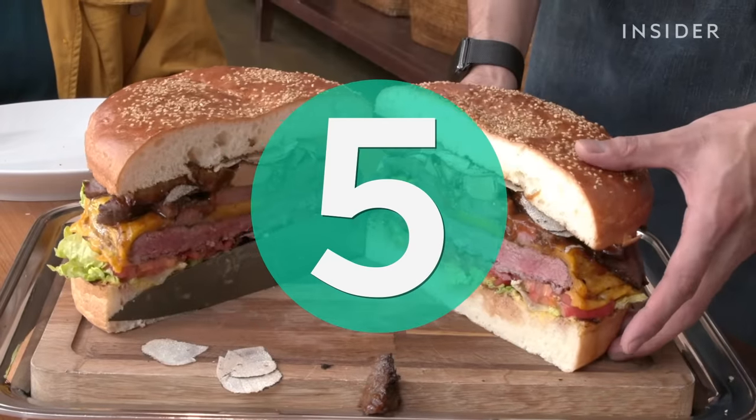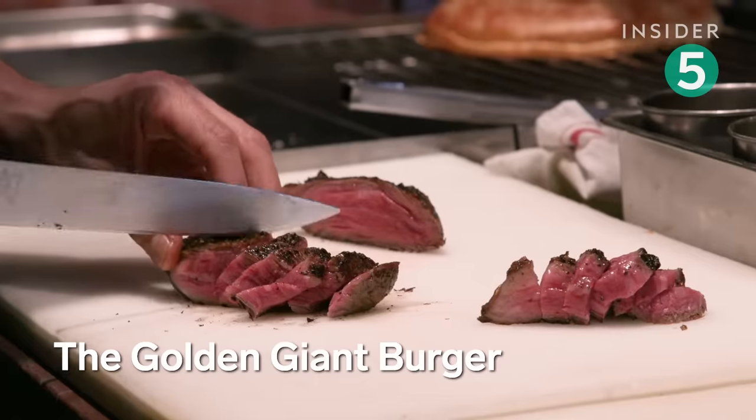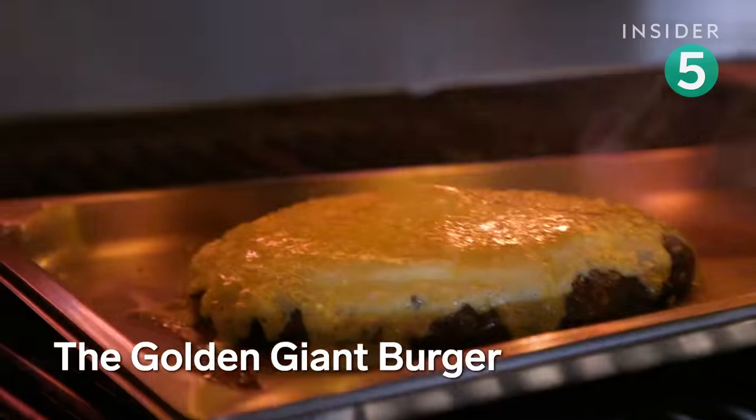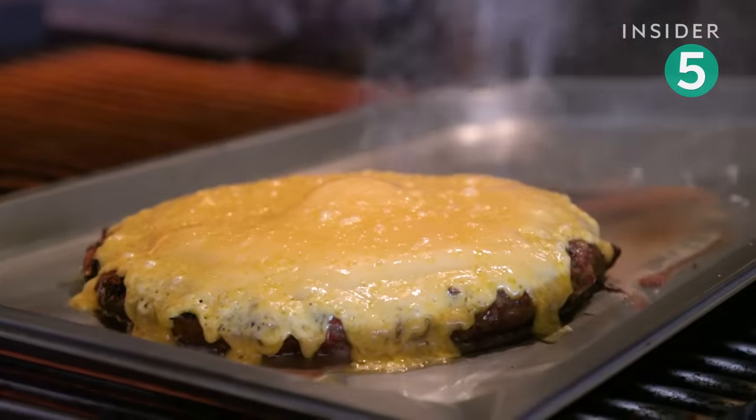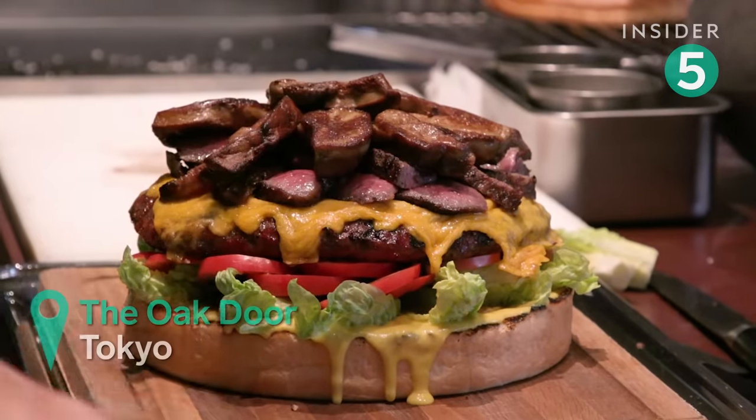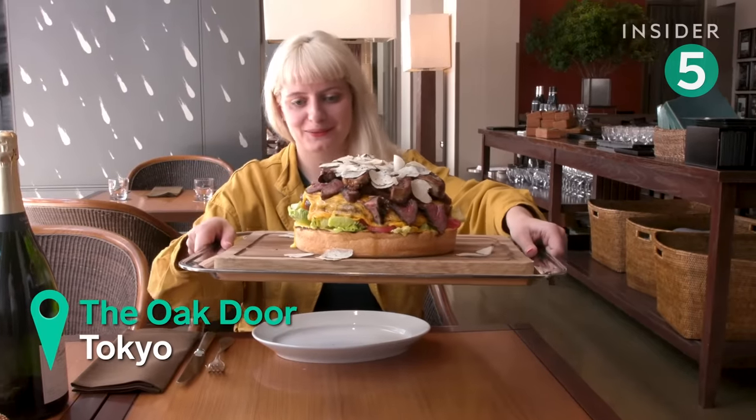If you've got a spare $1,000 lying around, we recommend trying this burger loaded with wagyu beef, a 1-kilo patty, foie gras, Japanese cheddar, and shaved truffles. Did we mention it's served on a gold-leaf-covered bun?